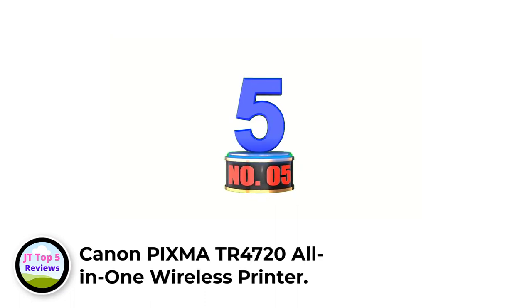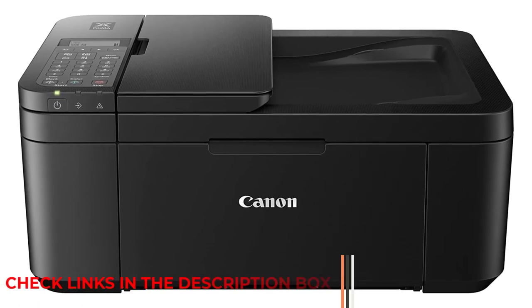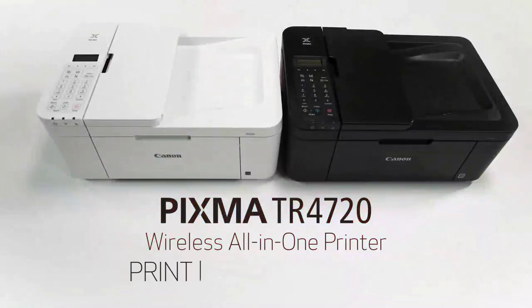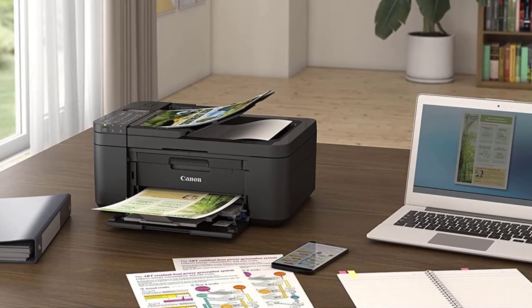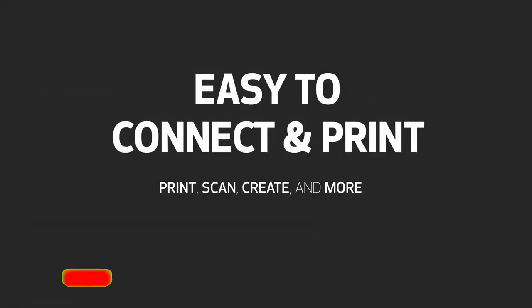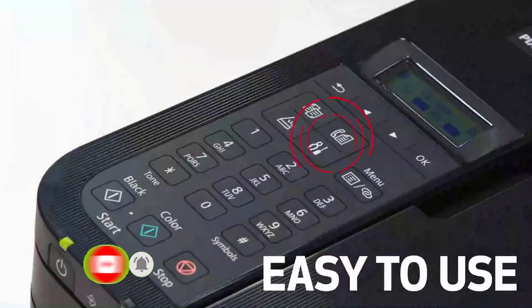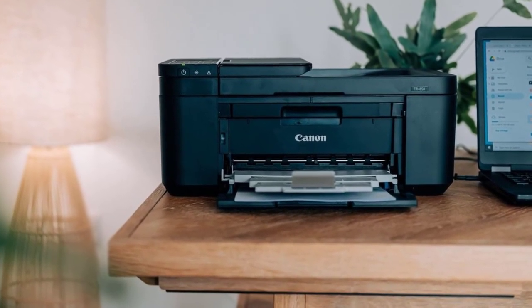Number 5: Canon PIXMA TR4720 All-in-One Wireless Printer. Whether you're an avid scrapbooker or photographer, having a quality photo printer at home means you can skip the trip to the print shop. Our tester found that the Canon PIXMA TR4720 stood out with its performance while printing photos on glossy paper — the printout was really excellent, frame-quality prints. However, it left a lot to be desired when printing on regular paper, so be sure to use glossy paper for images. Black and white documents on regular paper appeared pretty standard. It also comes with features like scanning and printing from your phone, which was easy to do and worked well.